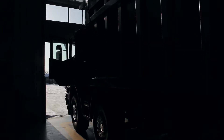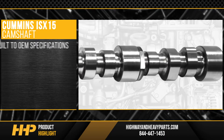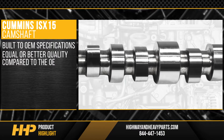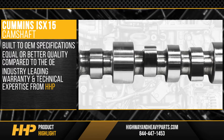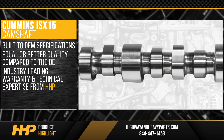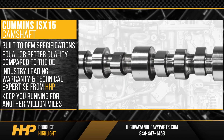Getting you back on the road with this new camshaft for the Cummins ISX-15. This camshaft is built to OEM specifications with equal or better quality compared to the OE. With an industry-leading warranty and technical expertise from Highway and Heavy Parts certified staff, you've got a quality camshaft that will keep you running for another million miles.